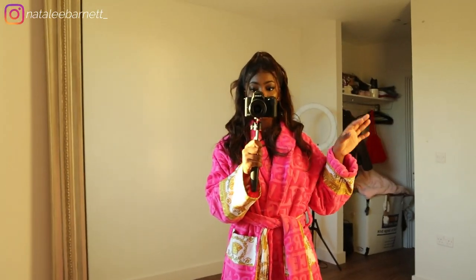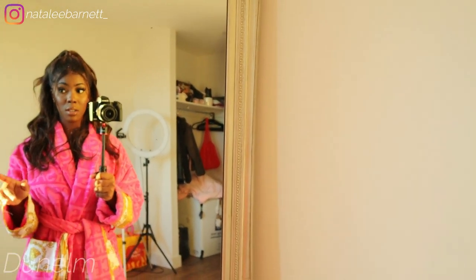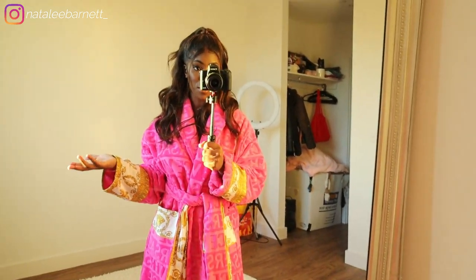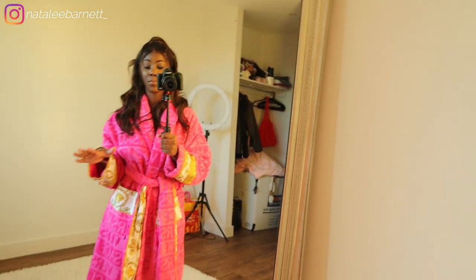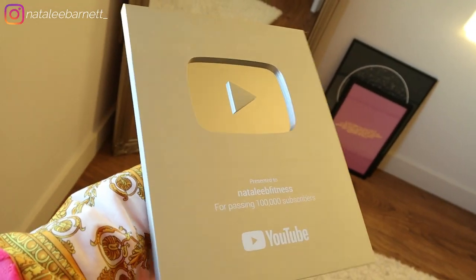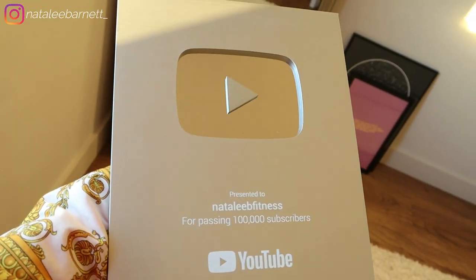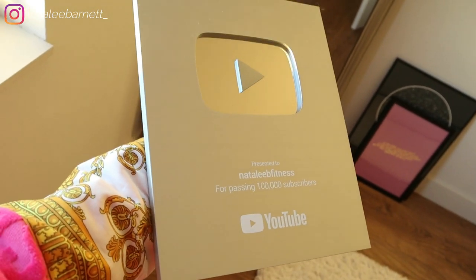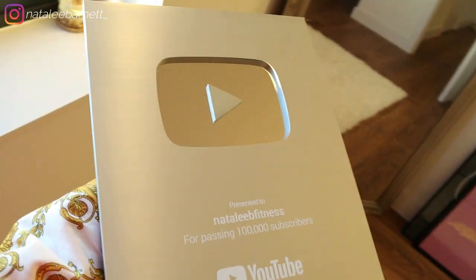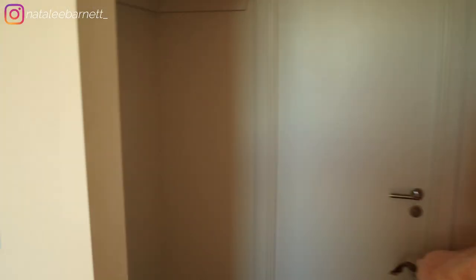I'm so glad I finally have the space to do what I need to do. When I initially shared this mirror a lot of people asked where I got it — it's also from Dunelm, I think it was about £80, though I don't think it's available anymore. A lot of the small pieces in my apartment are from Dunelm. I finally have the space to put my YouTube plaque up — I hit 100k a while ago and never had space to display it. Thanks for getting me to 100k and now 200k!